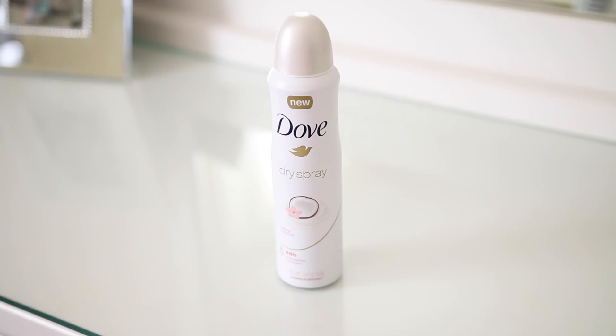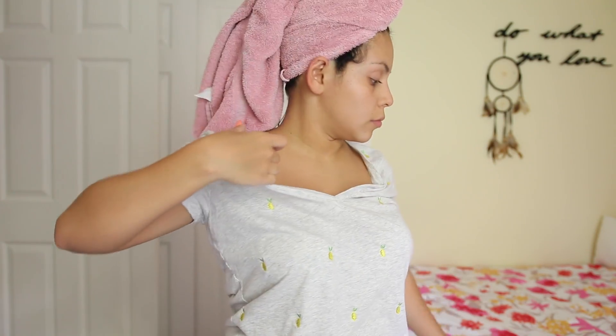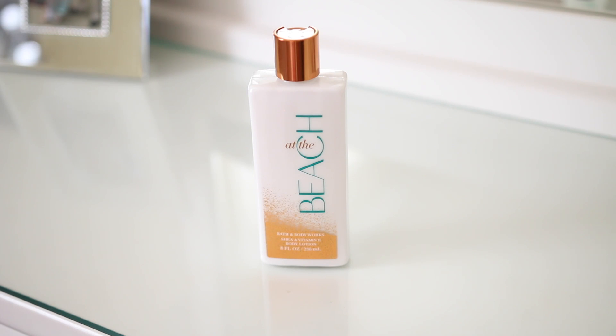Immediately after I get out of the shower I always go in with deodorant. This Dove dry spray is my favorite — I always switch up the scents but this is what I have currently. I just spray it and rub it in with my hands. I've raved about spray deodorant for years on my channel; it really is so good and keeps you so fresh, better than stick deodorant in my opinion.